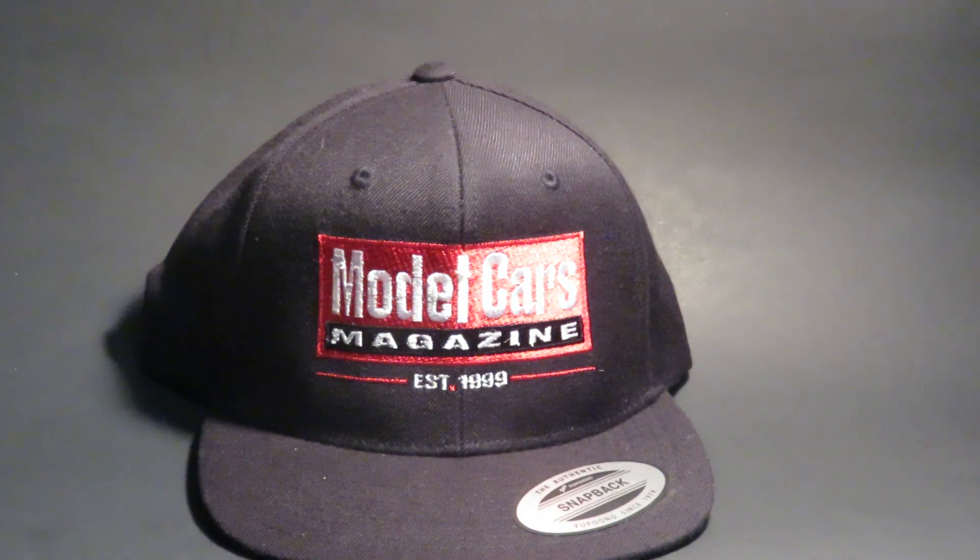And finally, the last thing, which is pretty cool - a Model Cars Magazine Ball Cap.